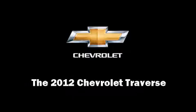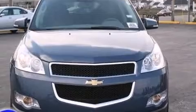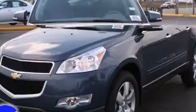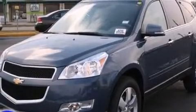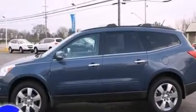Sensibility and practicality define the 2012 Chevrolet Traverse. Under the hood, you'll find a six-cylinder engine with more than 270 horsepower, providing a smooth and predictable driving experience.